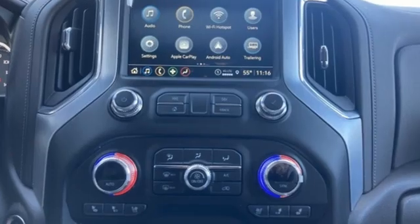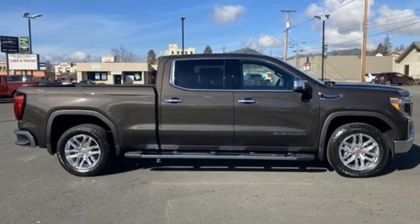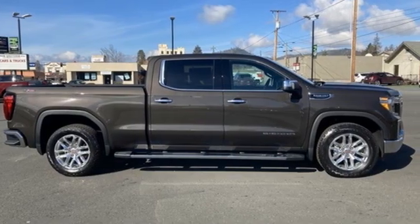Automatic transmission, four-wheel drive, engine auto stop-start feature, trailer brake controller, streaming audio.